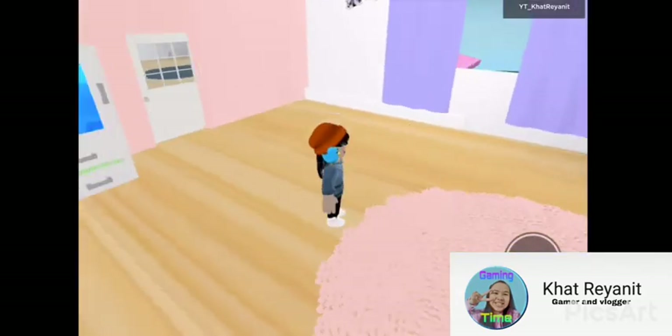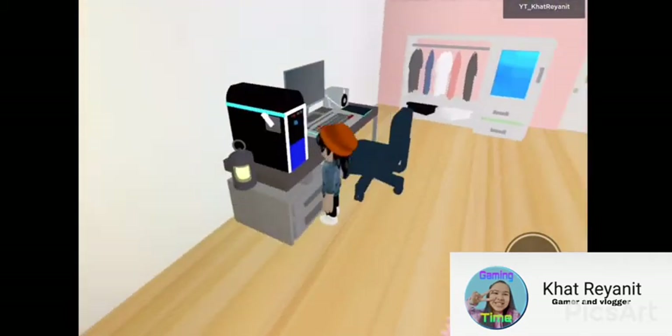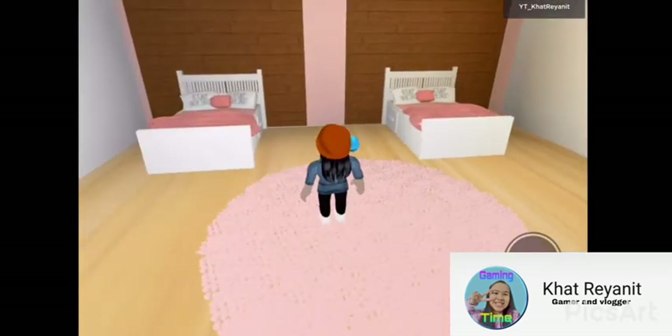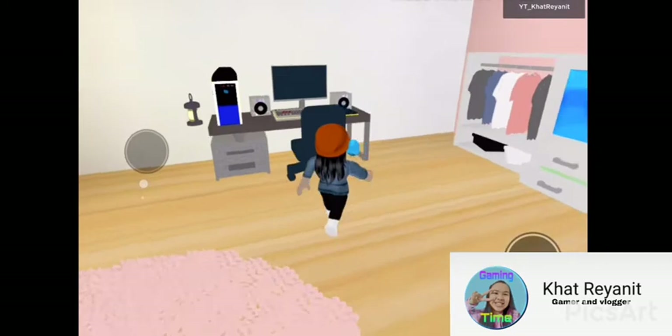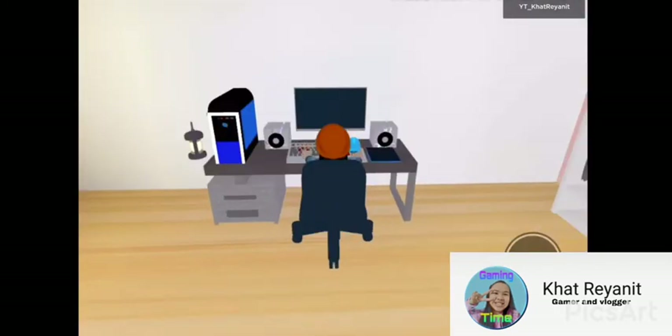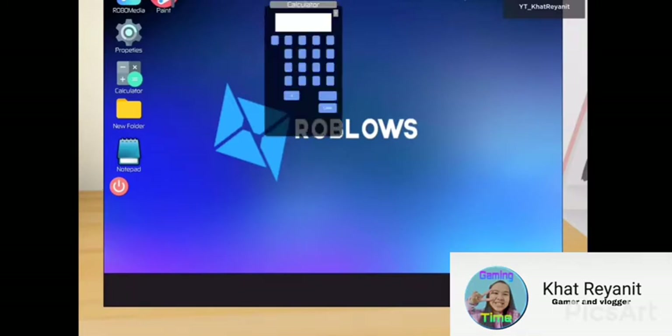So this is... wow, there's a big TV here and a gaming setup! Oh guys, I don't know who set this up, so comment down below. Wow, I love this thing. Let's hop into the gaming PC — oh, there's Roblox! Not Roblox... wait, that is Roblox.